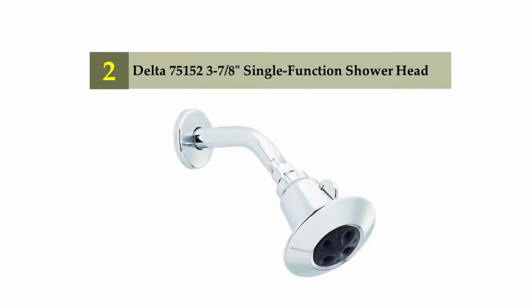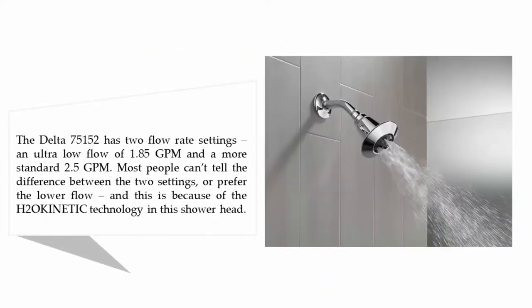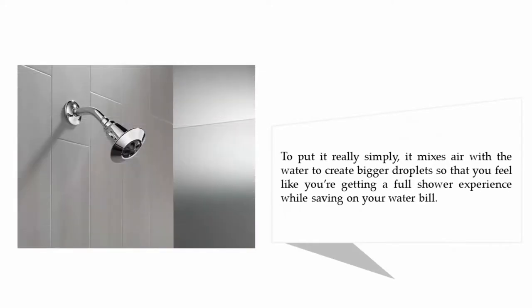Nearing the top of our list at number two: Delta 7515 single function shower head. The Delta 7515 has two flow rate settings — an ultra low flow of 1.85 GPM and a more standard 2.5 GPM. Most people can't tell the difference between the two settings, because of the H2O Kinetic technology, which mixes air with the water to create bigger droplets so you feel like you're getting a full shower experience while saving on your water bill.